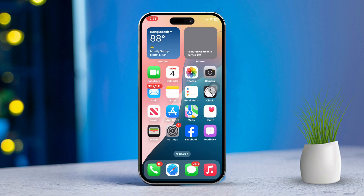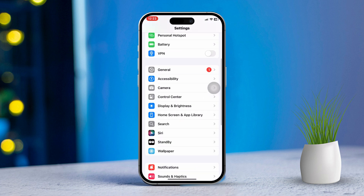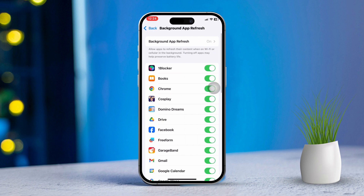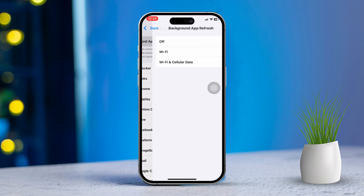Solution 3: Enable background app refresh. Allowing FaceTime and iMessage to refresh in the background helps keep notifications current. Open Settings, scroll down and tap on General. After that, tap Background App Refresh. Ensure Background App Refresh is set to Wi-Fi and Cellular Data.